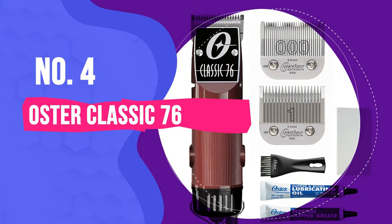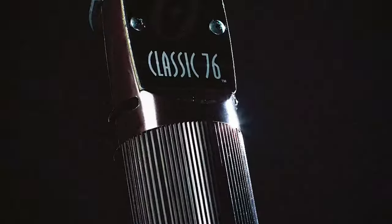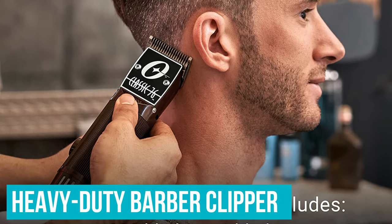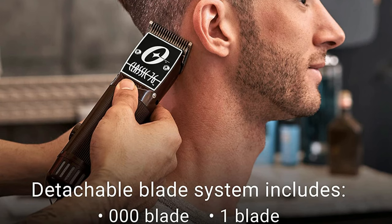Number 4: Oster Classic 76. The Oster Classic 76 is the heavy artillery of Oster professional hair clippers — manly, powerful, akin to a Harley-Davidson, but on the hair clipper for men market. This is a heavy-duty barber clipper with vintage looks, outstanding quality, and premium detachable blades.